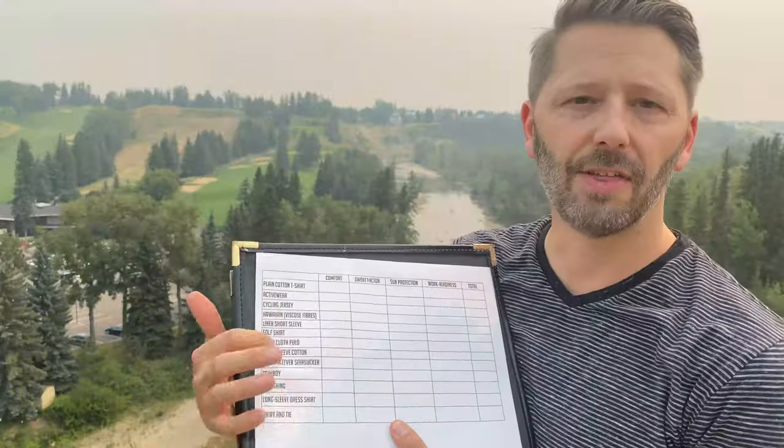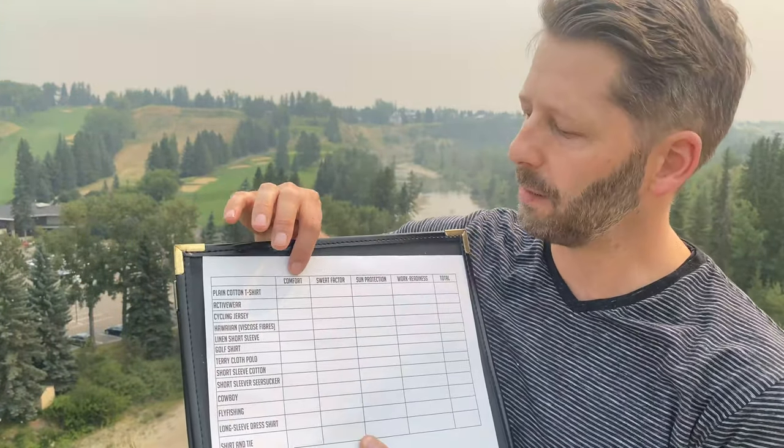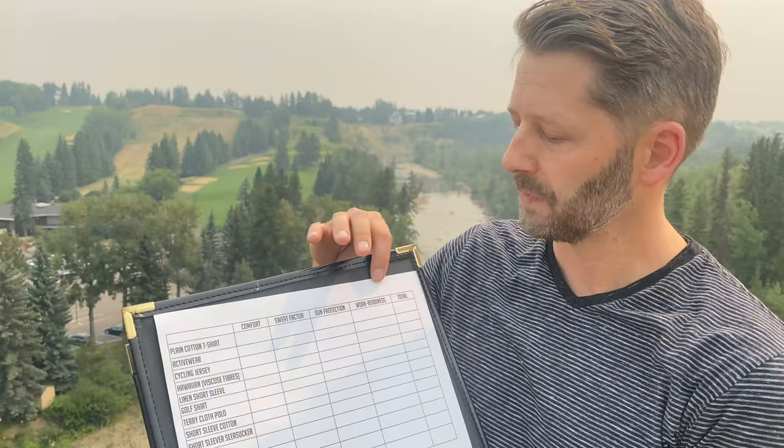I'm all about dressing for your destination, not the journey. So this isn't about cycling specific clothing, it's about regular clothes. This is the stuff you want to wear every day. Here are the 13 different types I'm going to try. I'll get into each one of them, but I'll be measuring them against these factors: comfort, the sweat factor, sun protection, and work readiness — so this really is about arriving to your destination in a suitable manner.